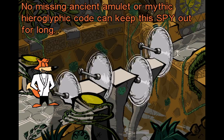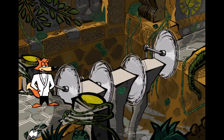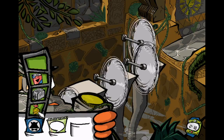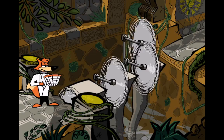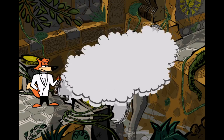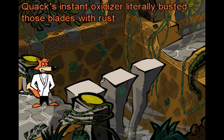No missing ancient amulet or mythic hieroglyph code can keep this spy out for long. Now to find that chick-o. Those blades may be sharp but I've got the edge — have a dose of Quack's Rust Buster, you bad blades! Quack's instant oxidizer literally busted those blades with rust.